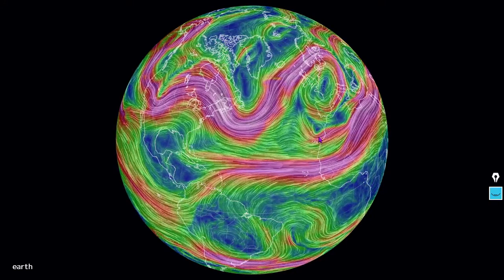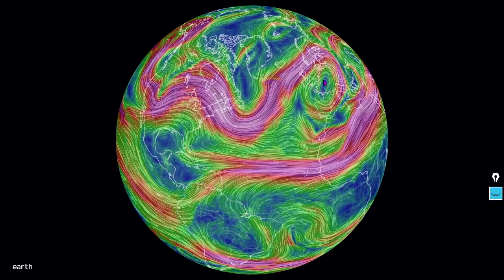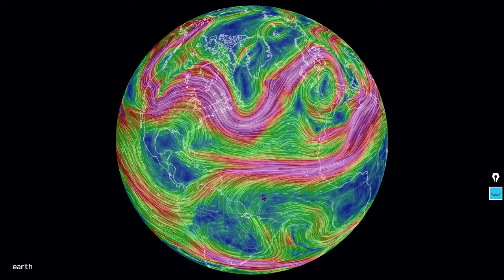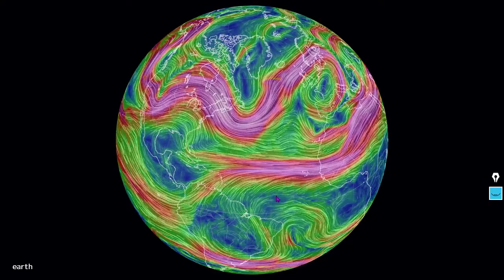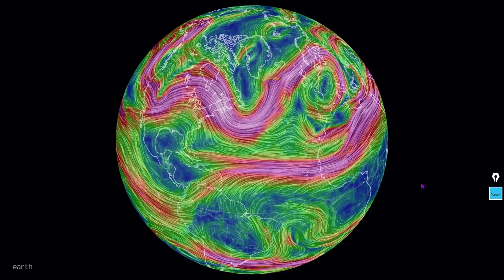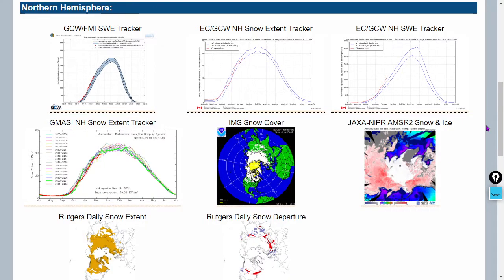There is an anticyclone here over western Europe — places like France and Germany. You can see a bit of chaos in the southern hemisphere as well. Meridional jet stream flow in the northern hemisphere, with these north-to-southward bends moving cold air and warm air to places where you might not expect it. Let's take a look at snowfall.